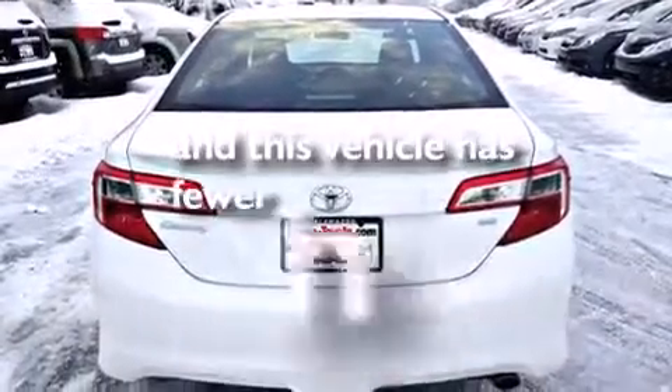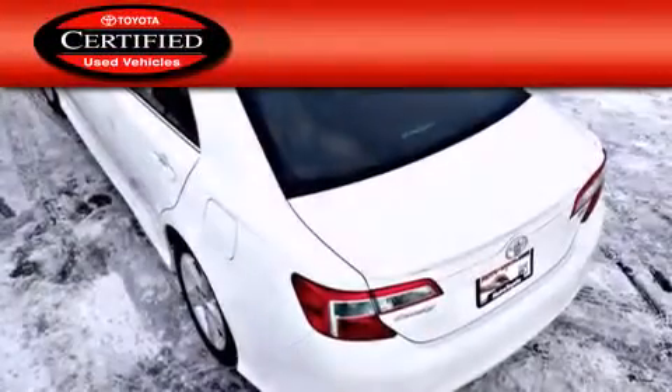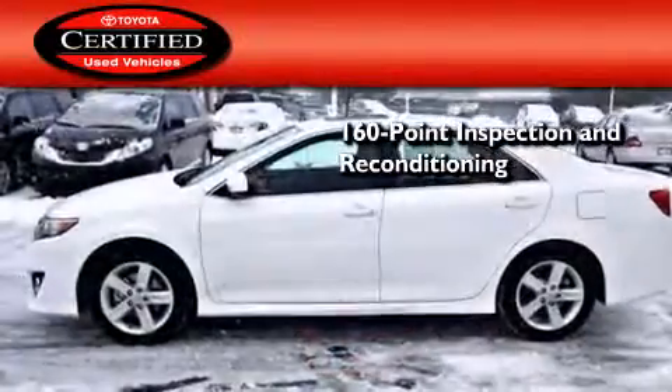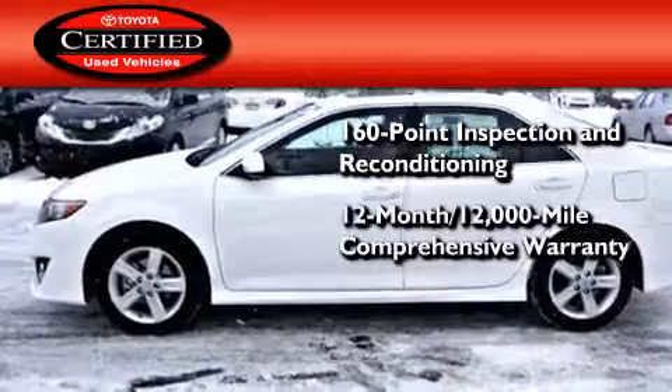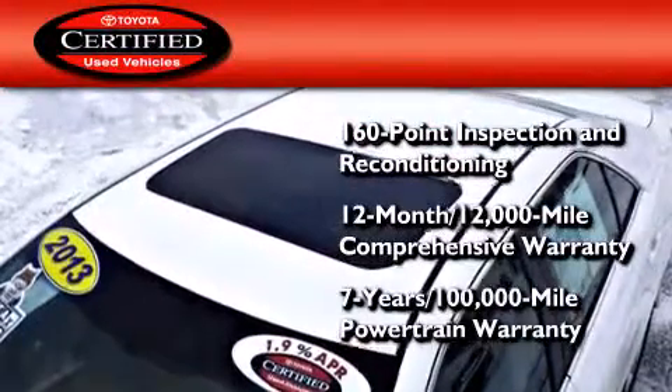This vehicle has fewer than 8,000 miles on the odometer. Toyota's certification includes a 160-point inspection and an extensive reconditioning process, plus a 12-month, 12,000-mile comprehensive warranty, and a 7-year, 100,000-mile powertrain warranty.